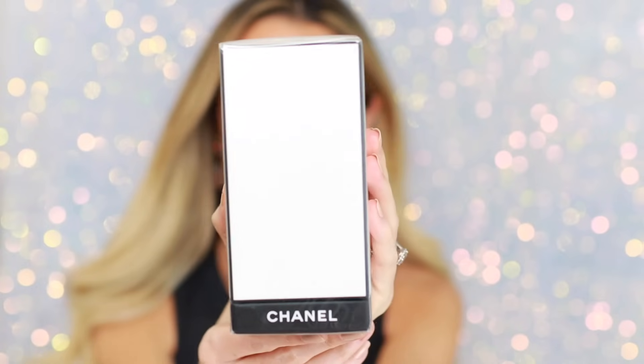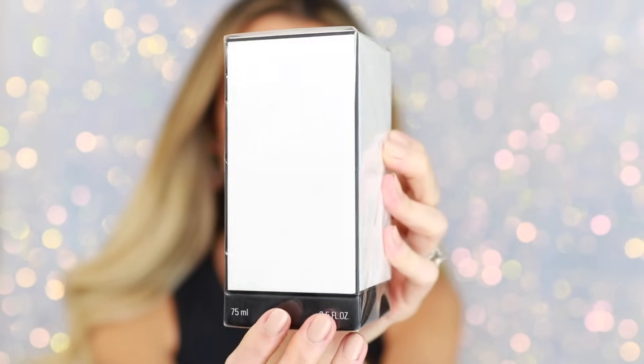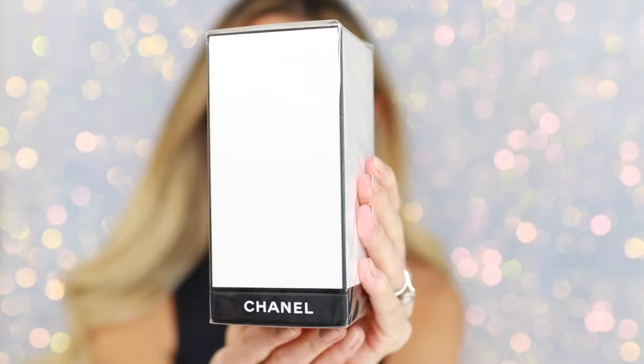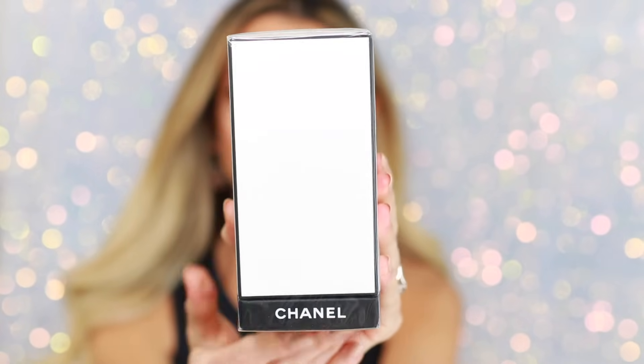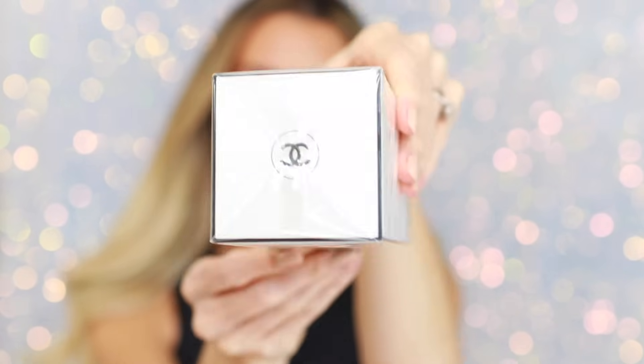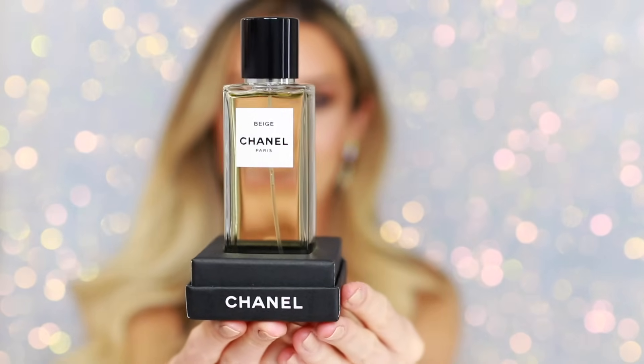To kick off the list, I'm starting with an unboxing — how exciting. Any guesses what fragrance is inside? There's no label anywhere on the box except for the bottom. I picked this up last week at the boutique and I have been saving it for today's video. You can probably tell by the exterior packaging that this is one of the Les Exclusifs fragrances. That's right — I finally added Beige to my fragrance collection.